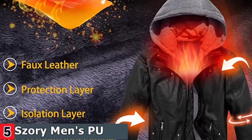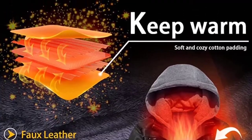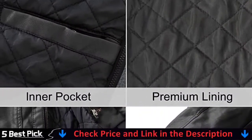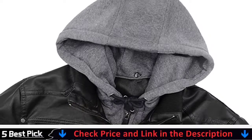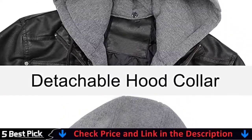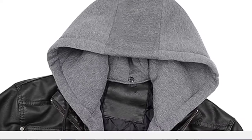Elastic ribbed cuffs and hem provide a personalized and secure fit and warmth. Vintage faux leather jacket stitches seams tight and durable winter outerwear with long lasting periods. Leather biker jackets with delicate and durable zipper improves the appearance and provides adjustable warmth for your comfort. It has five pockets: two warm hand pockets, two chest pockets and one secure inner pocket for storing important items like phones, wallet, keys, cards etc.